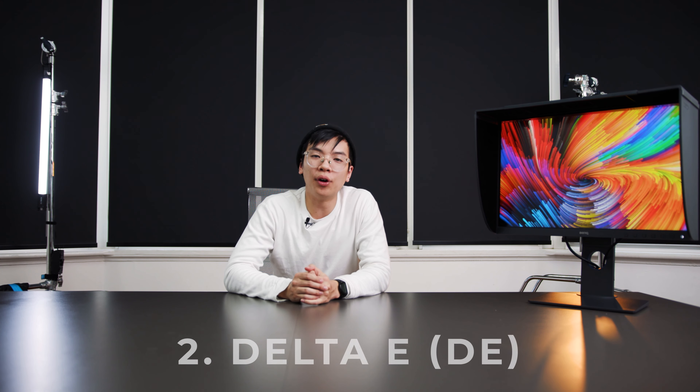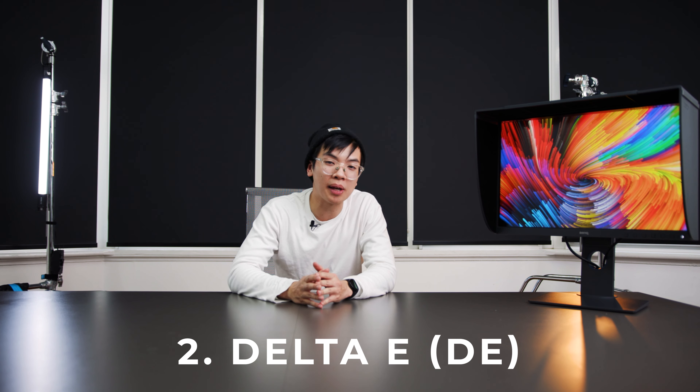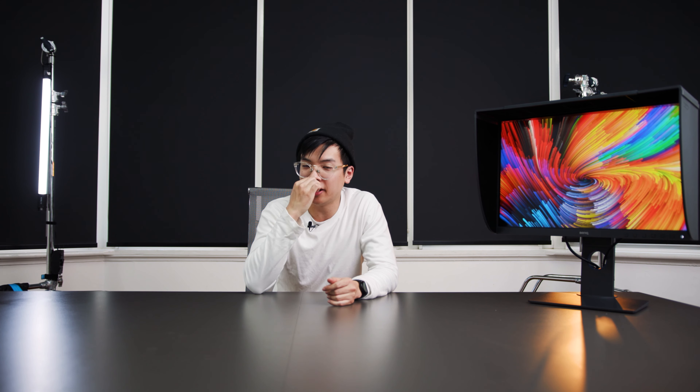The second rating you need to look out for is the Delta E rating, which measures the amount of change in the visual perception of two colors. To put it simply: the lower the number and the closer it is to one, the better. Your eye can normally detect color error at a Delta E rating of 3 and above. Most high-end monitors, such as the BenQ monitor we have here, have a Delta E rating of 2. Only people with a really trained eye for color can detect the color variances at that level.